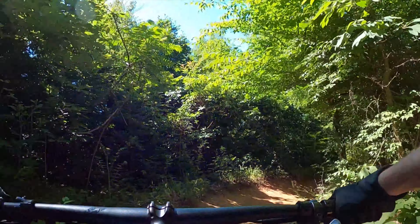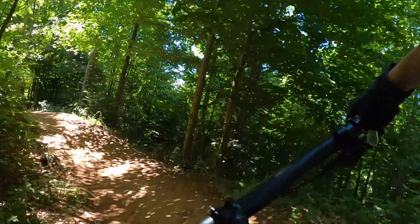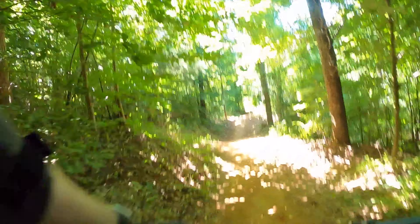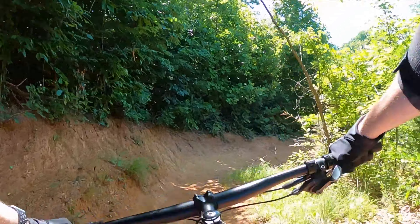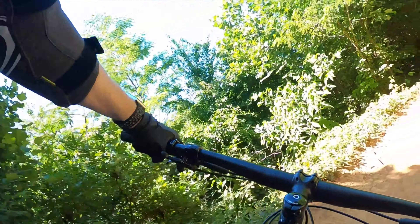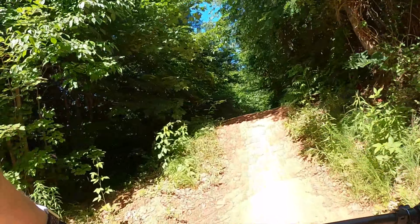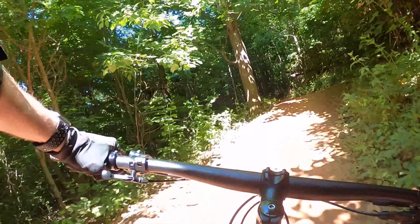We are gonna do Cruise Valley. This is gonna be the green trail as it relates to the jump trails, but honestly this is the fun one for me. Not too big, not too small either. You can have a lot of fun. Got a couple of table tops here. Get some really good speed, and then some really cool, nicely built berms down the trail.